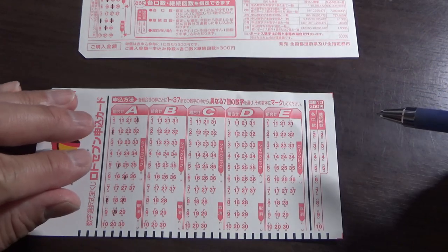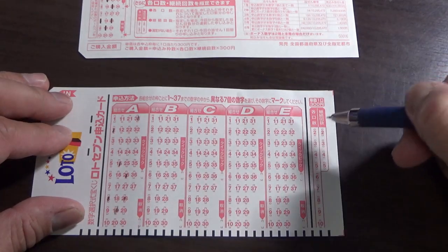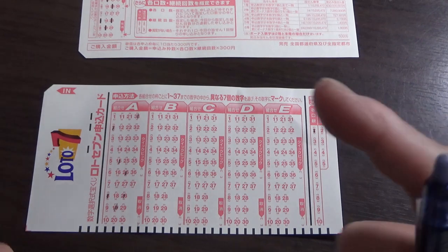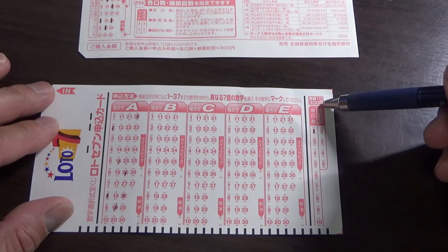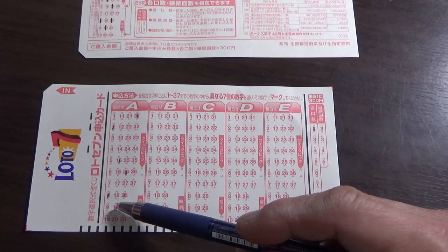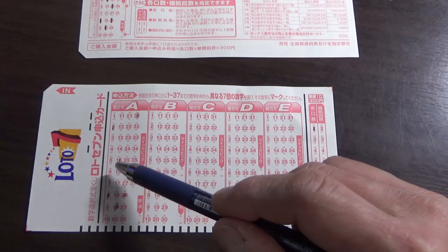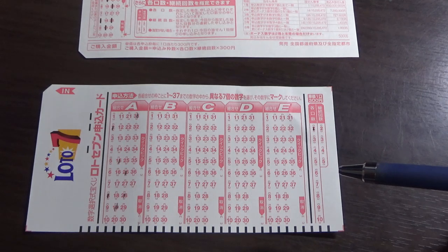Now let's say I want to buy another ticket using these exact numbers on the same sheet — I can mark two here under bulk play. So that means two tickets: two times 300 equals 600 yen for two tickets on one physical ticket, so don't throw it away. That basically doubles your winnings — if you win 1,000 yen you get 2,000 yen, and if you win the jackpot, you get two jackpots. Because you bought two tickets.